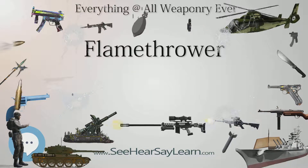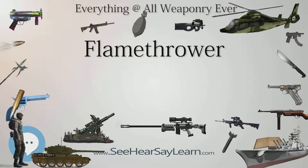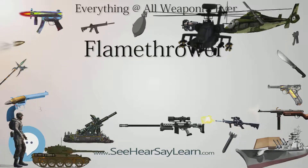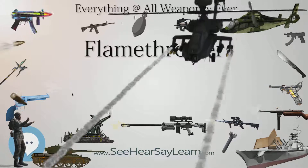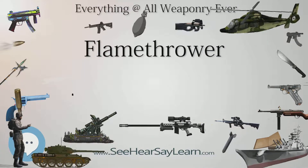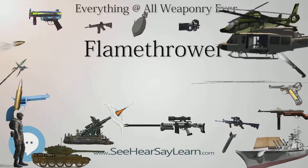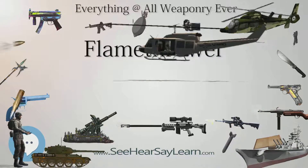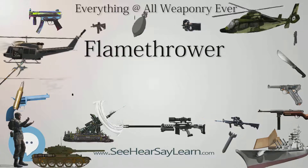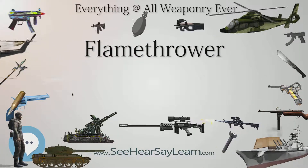Other Uses. Flamethrowers are occasionally used for igniting controlled burns for land management and agriculture. For example, in the production of sugar cane, cane brakes are burned to get rid of dry dead leaves which clog harvesters, and incidentally kill any lurking venomous snakes. More commonly, however, a drip torch or a flare (fusee) is used.